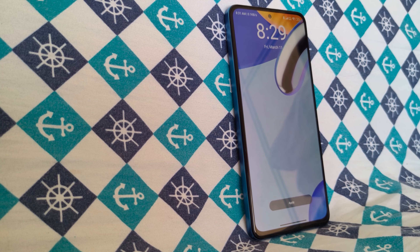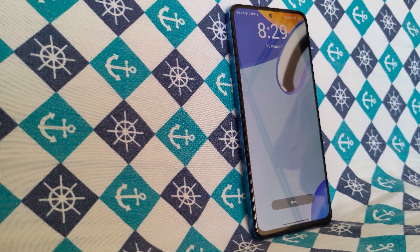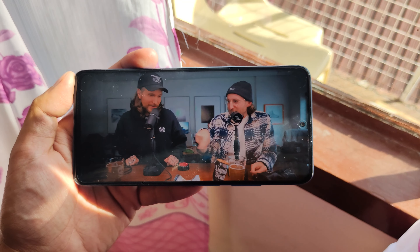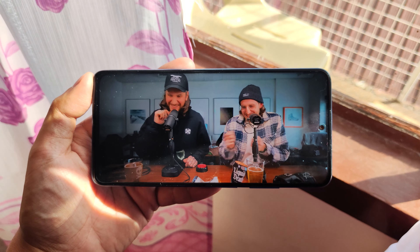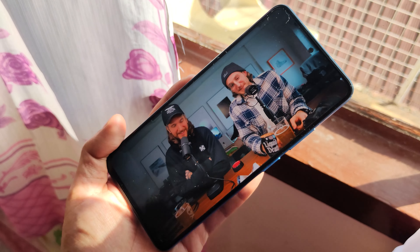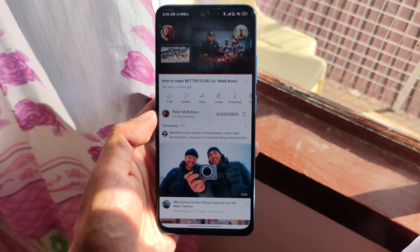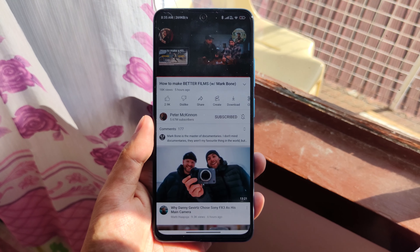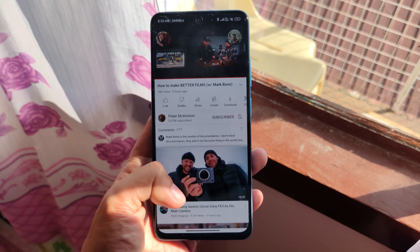For the display, the Gorilla Glass 5-covered screen is now using AMOLED instead of IPS LCD, while keeping HDR10 support, 120Hz refresh rate, up to 1200 nits in HDR, and up to 700 nits in SDR. This means compared to the X3 Pro, the X4 Pro is brighter, has punchier colors, and has a more immersive screen due to overall better quality.